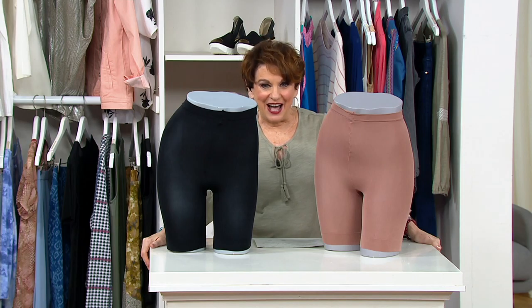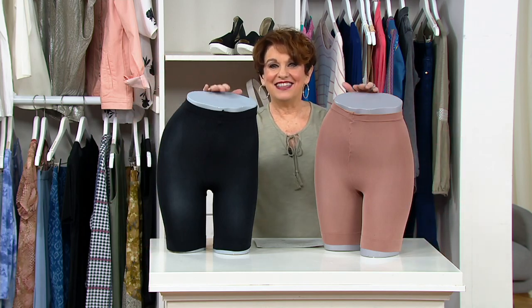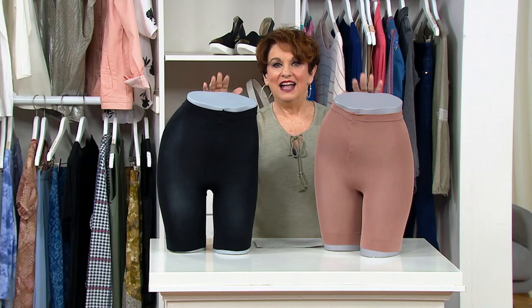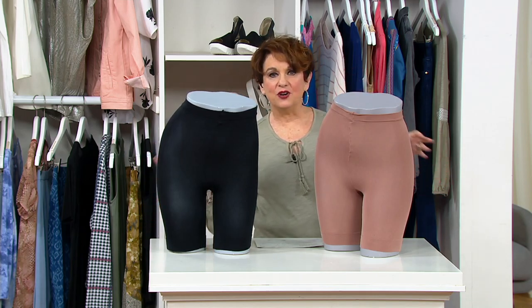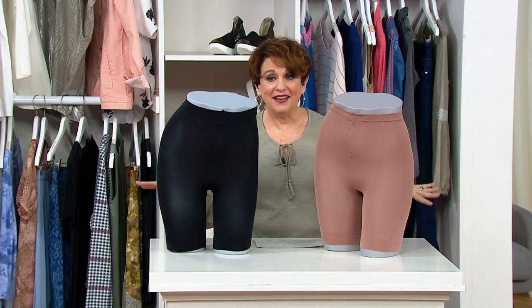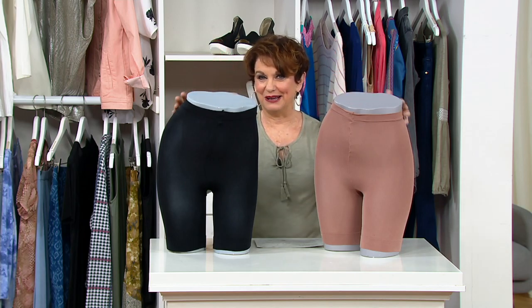Nikki Bashoff is joining us live as we're talking about Legacy, which is a brand that's been part of QVC pretty much since day one. I think of these as summer must-haves, Nikki, because if you are wearing any type of skirt, maxi dress, t-shirt dress, or even wider leg pants, this is so comfortable and important to wear underneath it all, especially as the weather's starting to get warm.